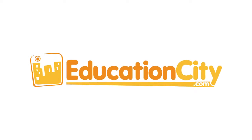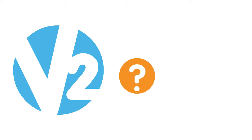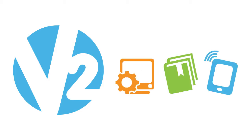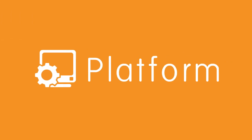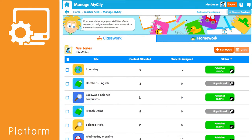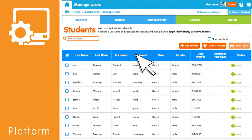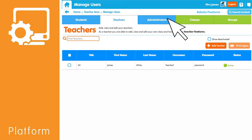Education City presents V2. So what's V2? V2 brings you all the content you know and love via a brand new platform. With a refreshed look and feel, simpler navigation, and improved features, it makes Education City even more effective to use in the classroom and at home.